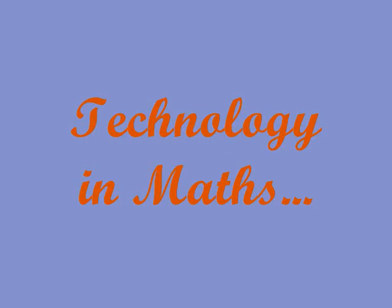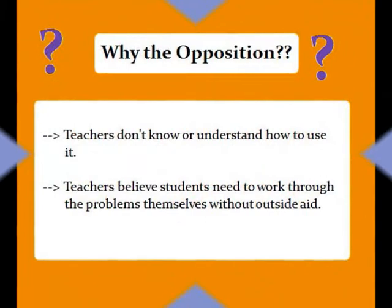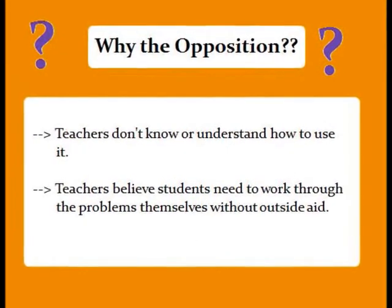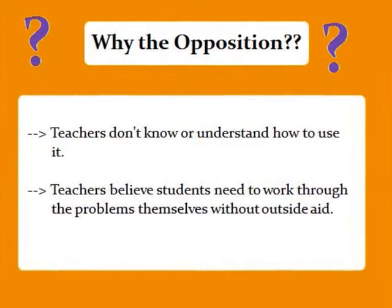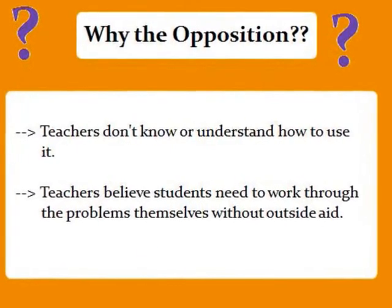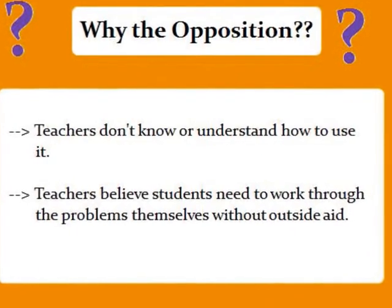The use of technology in mathematics at the primary school level has always been a debated topic, mainly because of two reasons. One is that some teachers don't know or understand how to use it, and a second reason is that some teachers believe students should work through problems without any outside aid.